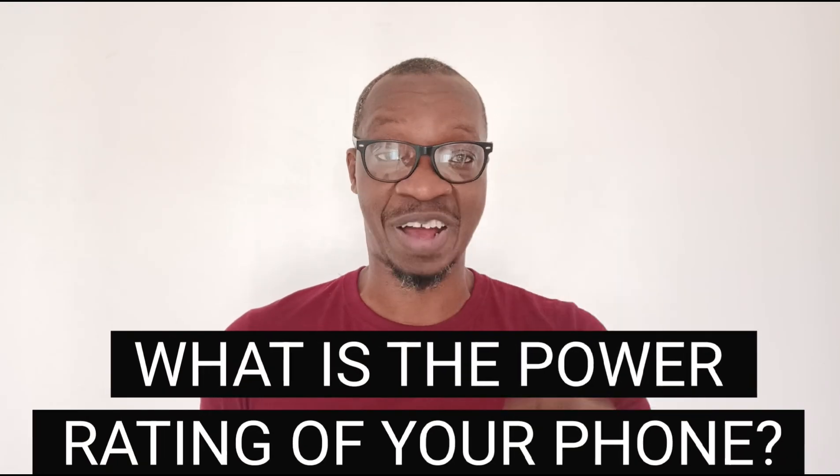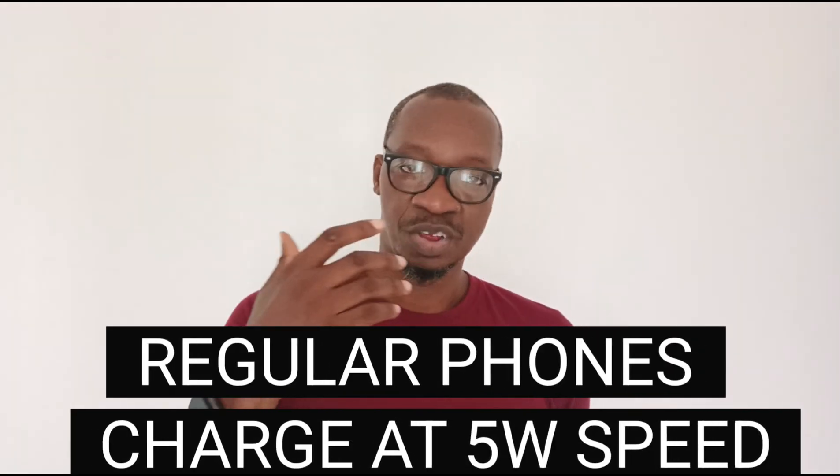I'm going to share with you how you can make your phone charge faster. Tip number one: check for the charging technology built into your phone. Some phones have what we call fast charge, and there is a wide range of fast charging technologies. For example, regular phones charge at 5 watts — if you did physics in secondary school you should remember what that is. Your regular phones all charge at 5 watts, and you can plug your phone into any circuit or a laptop's USB port to charge at 5 watts.